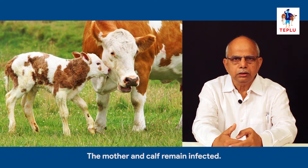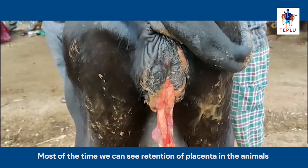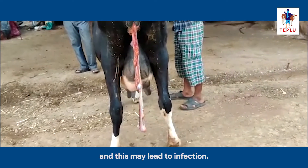The mother and calf remain infected. Hence, be careful. Most of the time we can see retention of placenta in the animals, and this may lead to further infection.